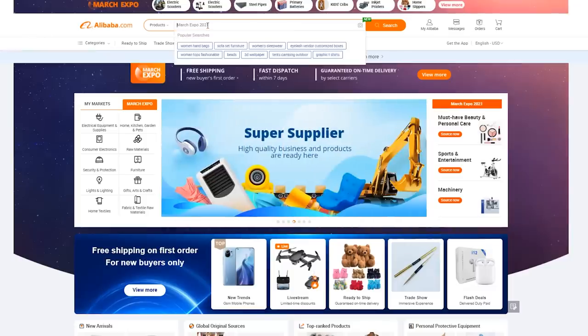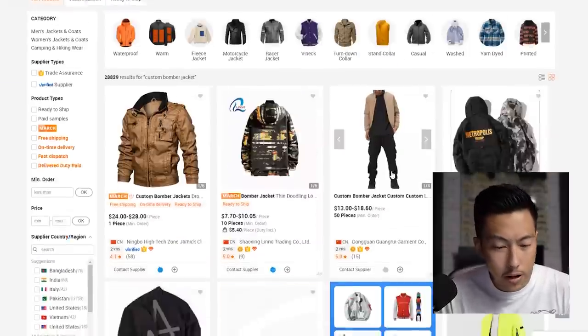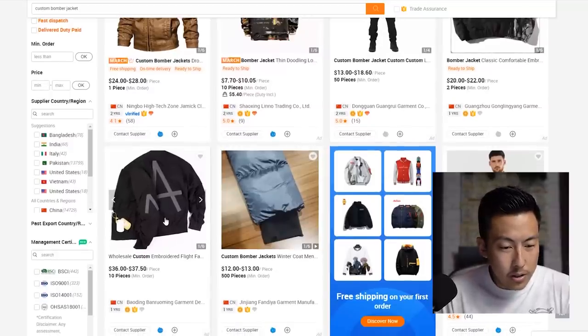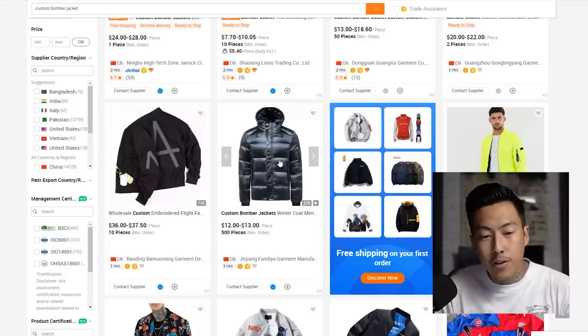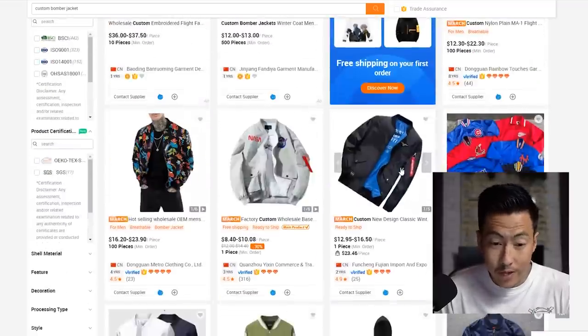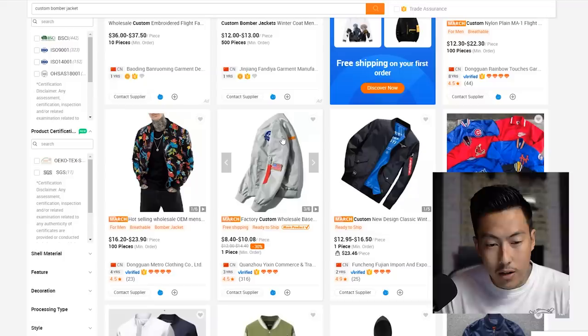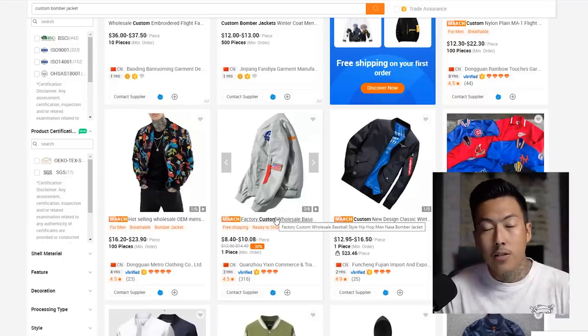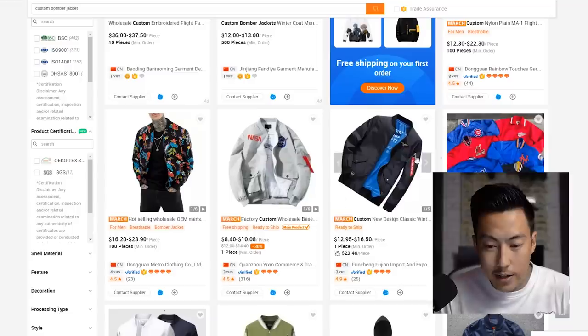Now let's go back to the homepage and search for 'custom bomber jacket.' I like to look for the exact style I'm interested in, or as close as possible. Right here this is pretty interesting — it's showing just a picture of a sleeve. This one here is pretty similar to what I'd like. It's as simple as clicking, contacting the supplier, and saying, 'Hey, instead of those little NASA logos, can I do my own logo?'